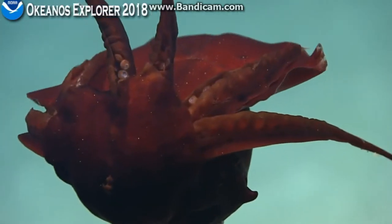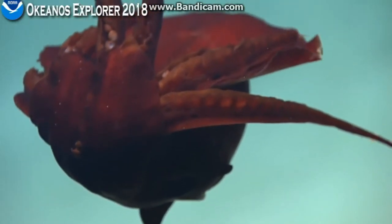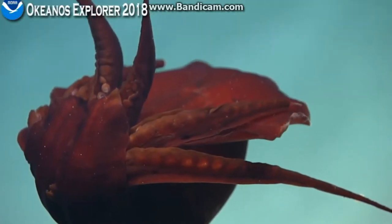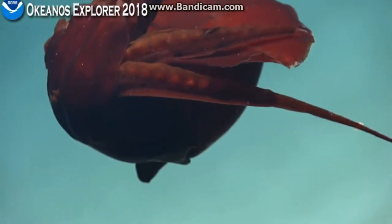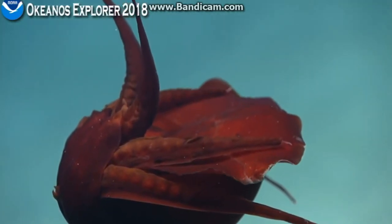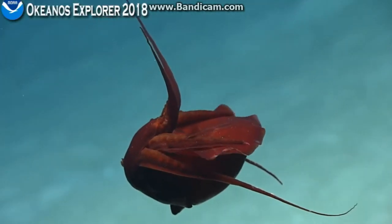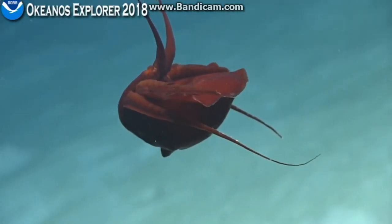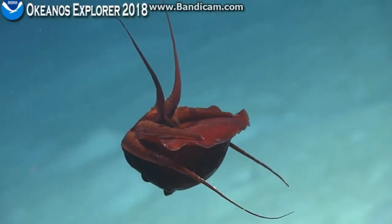Would it be possible to get the other side of this? It's slowly turning — can we wait till it finishes turning around, or can the sub move around so we can see underneath the body? Hopefully the squid will cooperate. While we're waiting, I was actually working on that other squid and I've got a possible ID on that.